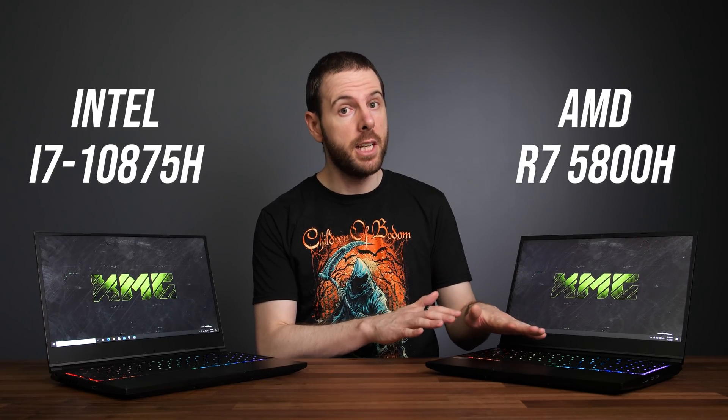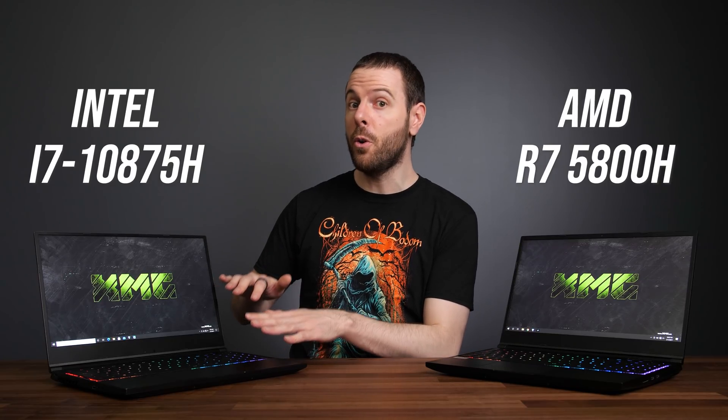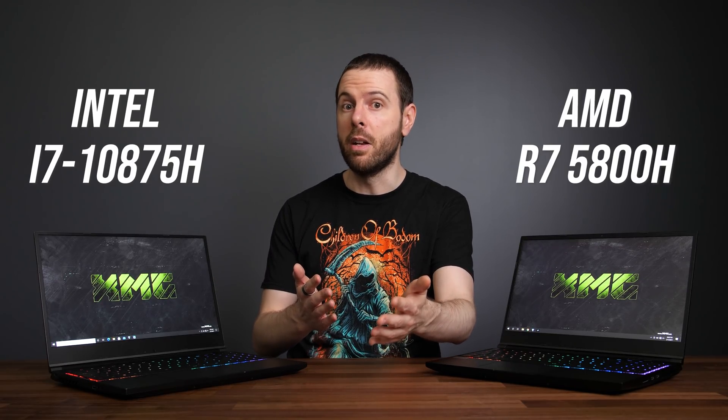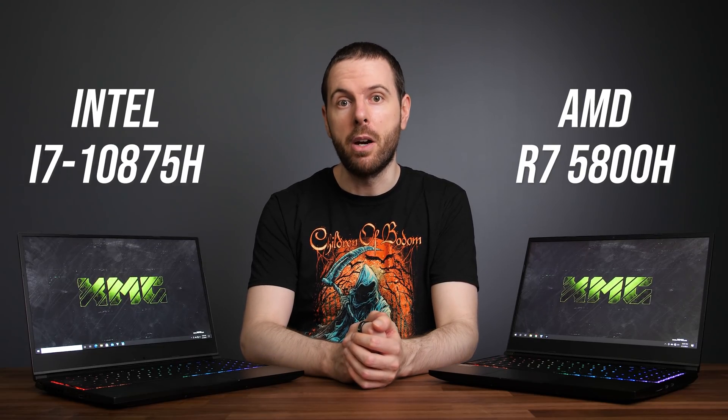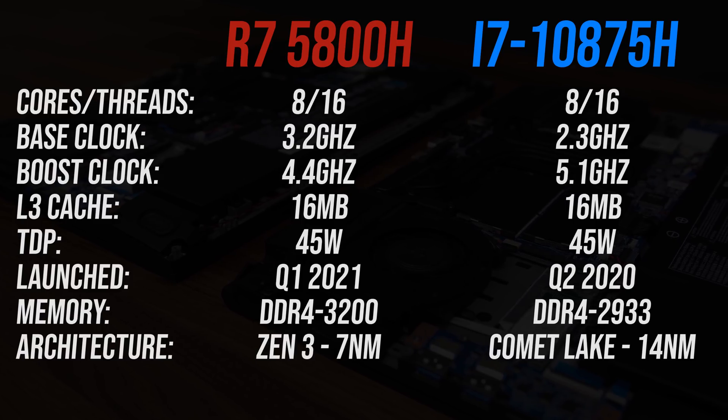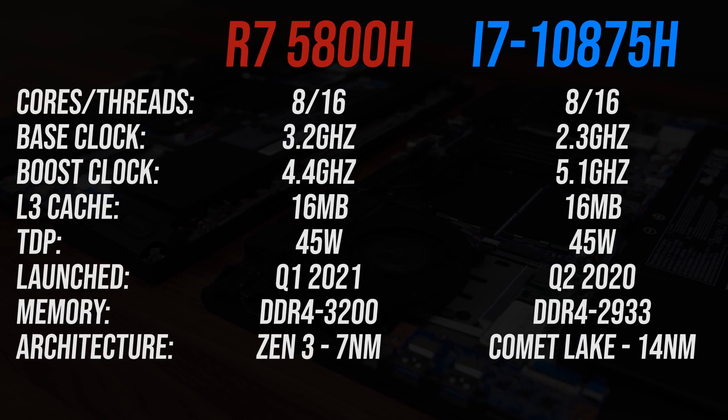There are some important differences between AMD's new 8-core Ryzen 7 5800H and Intel's 8-core i7-10875H laptop processors that you need to know about. I'll show you all the differences in this comparison. These are the differences in specs between these two processors — both are 8-core, 16-thread parts with 16MB of cache.